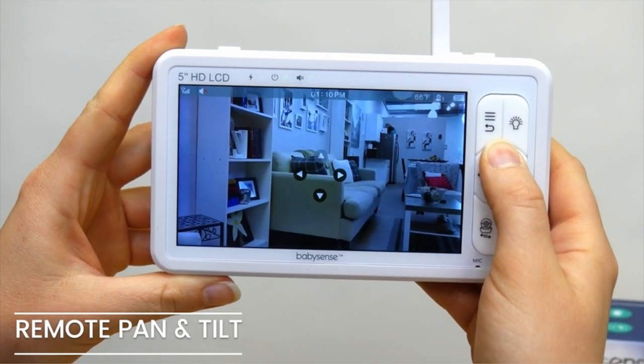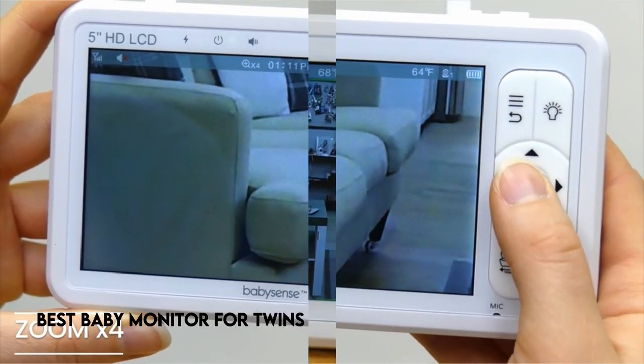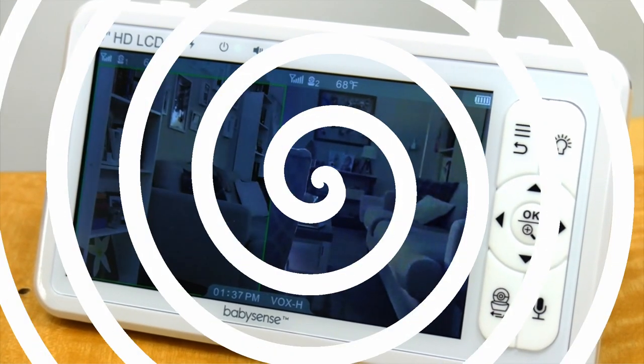Welcoming twins into your life is a wonderful occasion, but it also comes with its own set of unique obstacles. Among these, maintaining the safety and well-being of both infants should be a key priority for parents. That's when a dependable baby monitor designed for twins can come in handy.